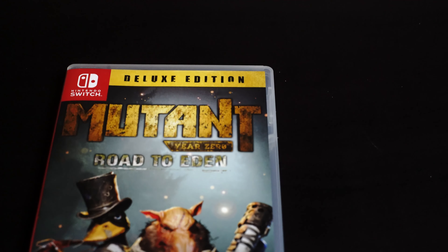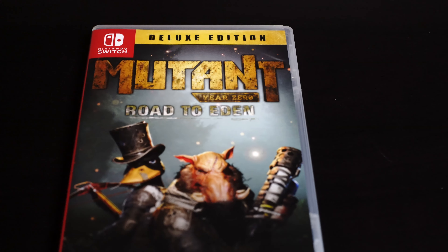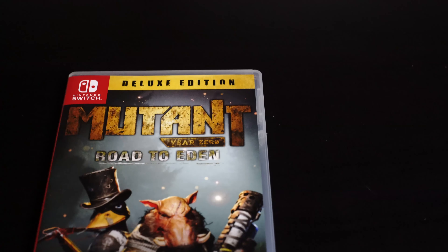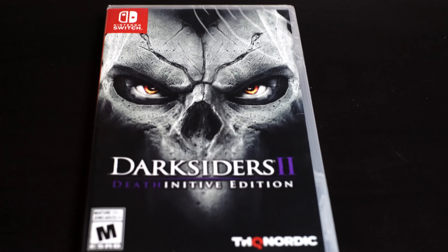Next we have Mutant Road to Eden — this looks pretty cool. I think it was released on PC back then and I heard really good things about it, but I don't really think I'm gonna play it though. Next we have Darksiders — I do have Darksiders number one but I wasn't able to finish it, so I'm not going to start on this one until I'm done with the first. And next we have Trine 4.